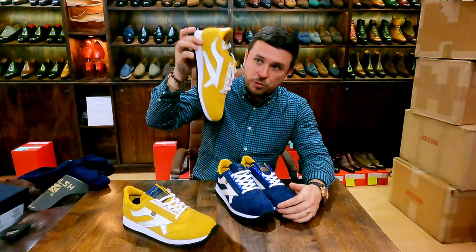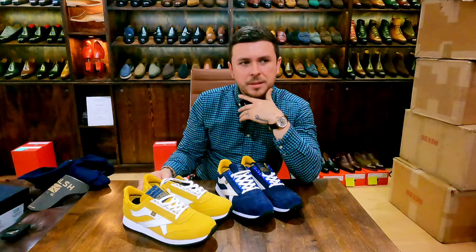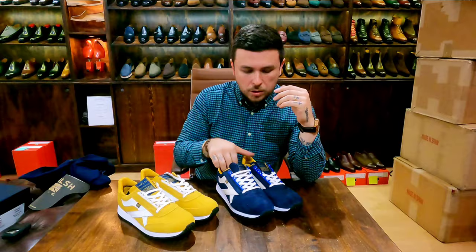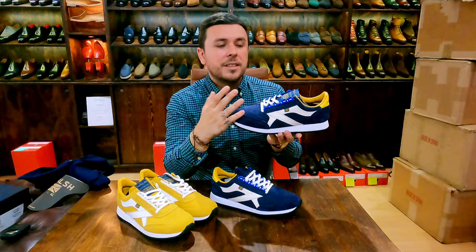In terms of sizing advice: if you're a half size and like a tight fit, size down; if you like a looser fit or wear thick socks, size up. When I tried them on, they were super comfortable and extremely lightweight. I believe they note that a UK eight weighs 561 grams. You've got a cemented foam sole here which is very light — not heavy at all.